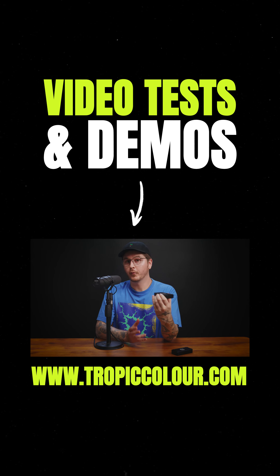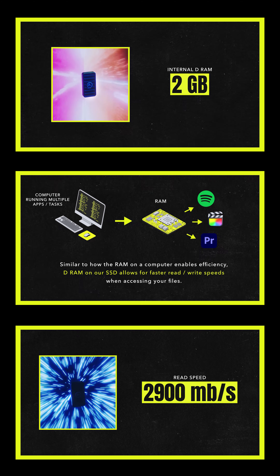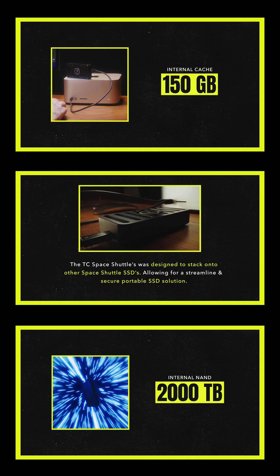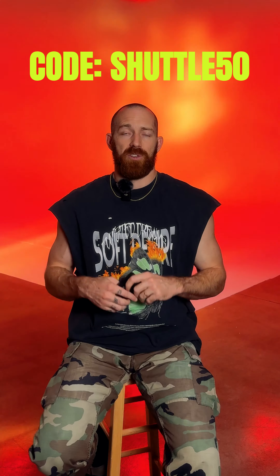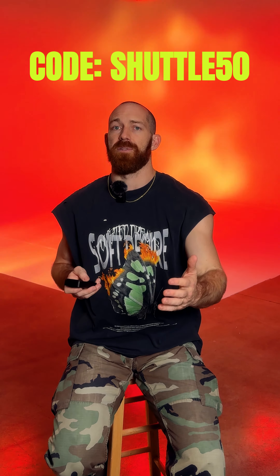It was built and designed by a really smart team of tech people and us filmmakers in the design process, and it's really built from the ground up to be the ultimate portable drive. With all that being said, I want to offer you guys a special one-time code to try it out for yourself and see why it really is the fastest portable drive on the market.